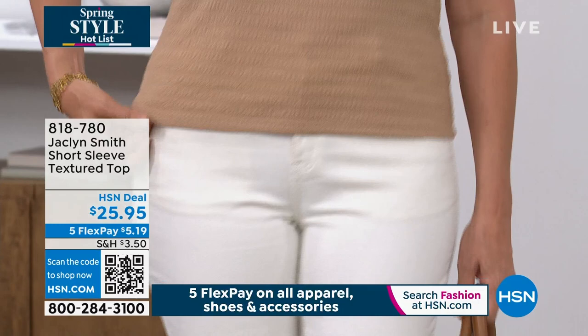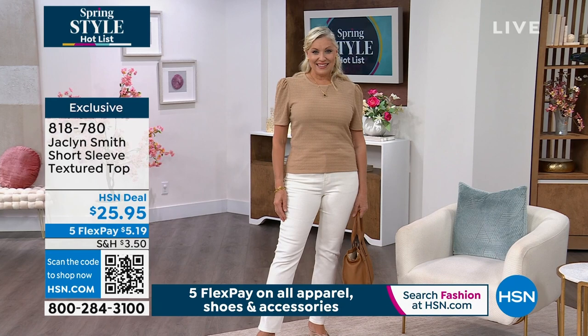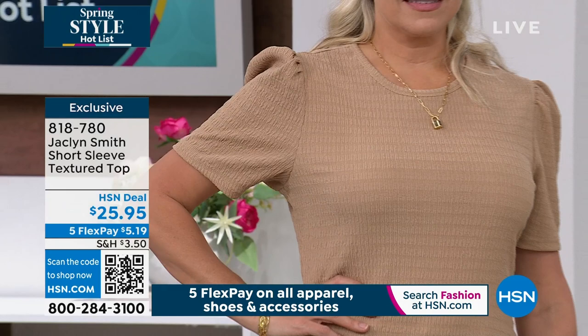Andrea's wearing it in the sand. She's got it paired with the straight leg denim in white, which was very, very popular. Look at the price point on this top. It has a texture woven fabrication — like a little crinkle knit. $5.19 to get it home.